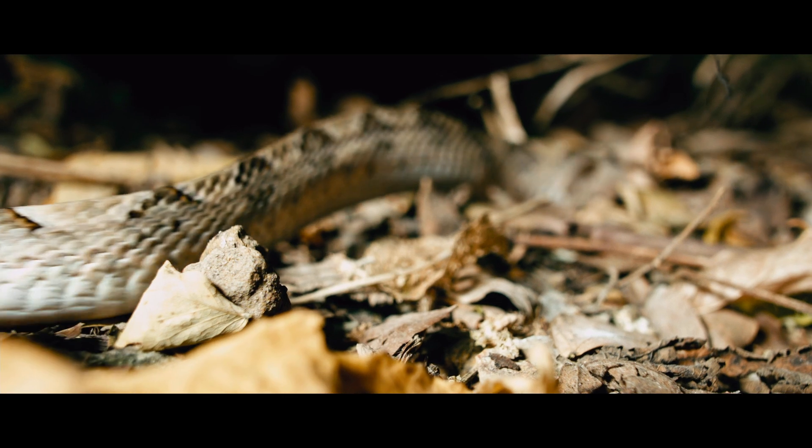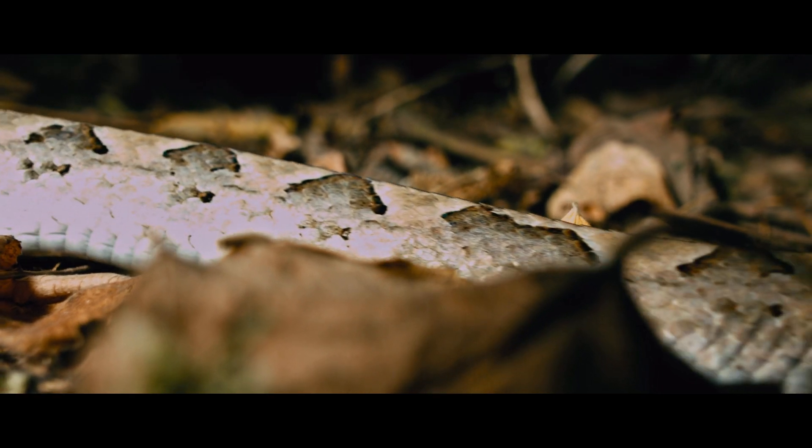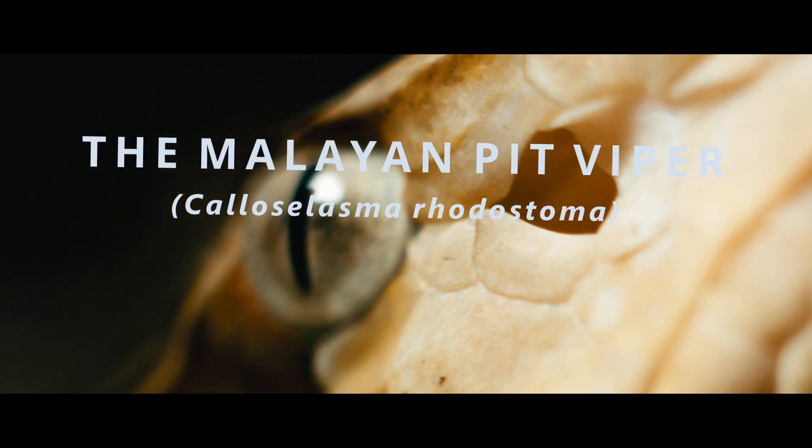The fallen leaves on the forest floor make this hunter almost invisible. This is the Malayan Pit Viper.